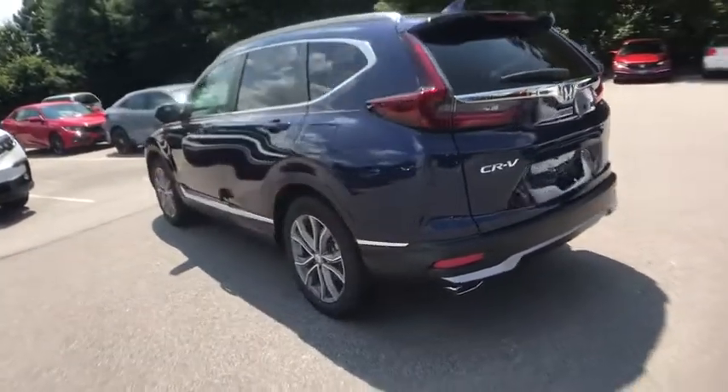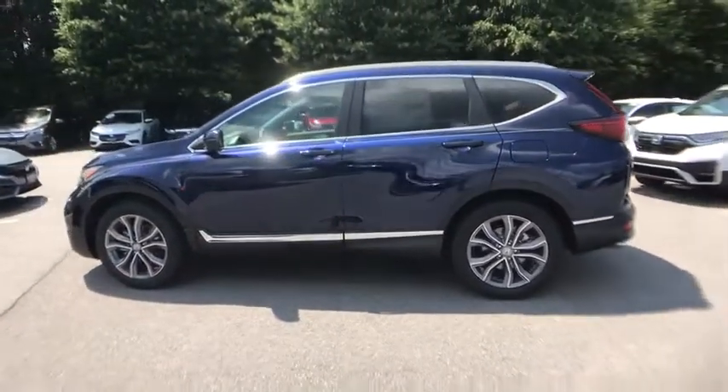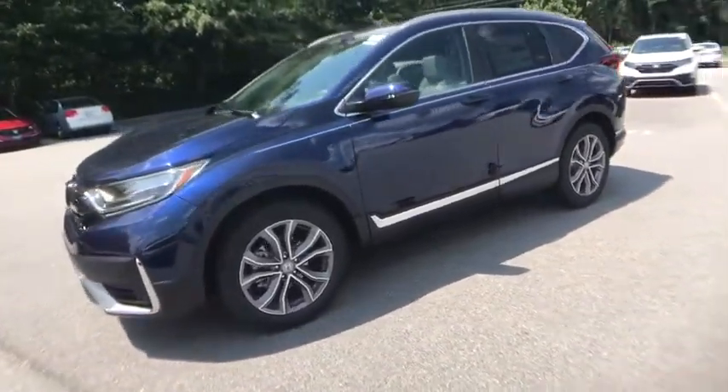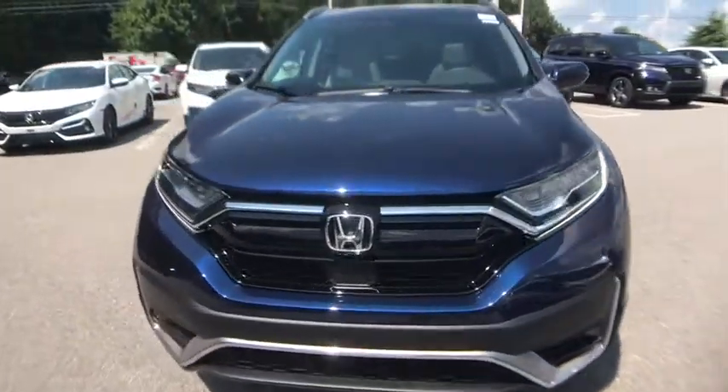Here are some of this vehicle's great options: power liftgate, traction control, power passenger seat, dual airbags, power steering, four-wheel disc brakes, compass, heated steering wheel, heated front seat, power windows, fog lights.